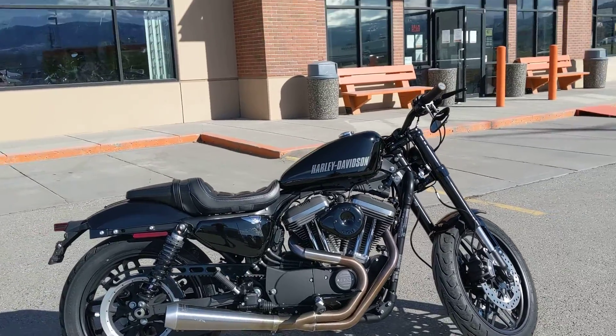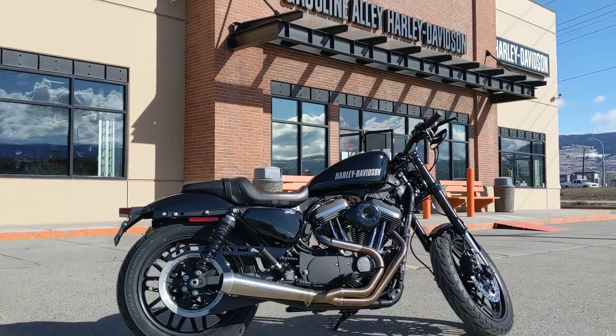It's available today for viewing at Gasoline Alley Harley-Davidson of Kelowna.